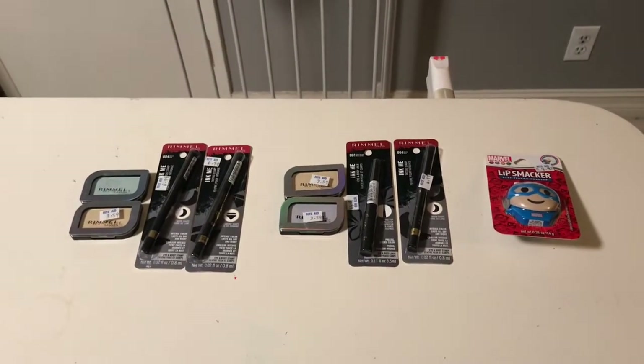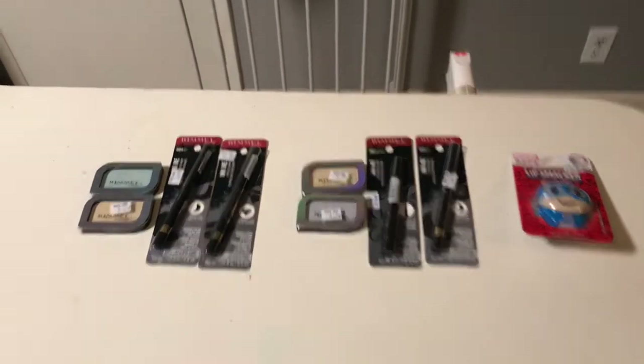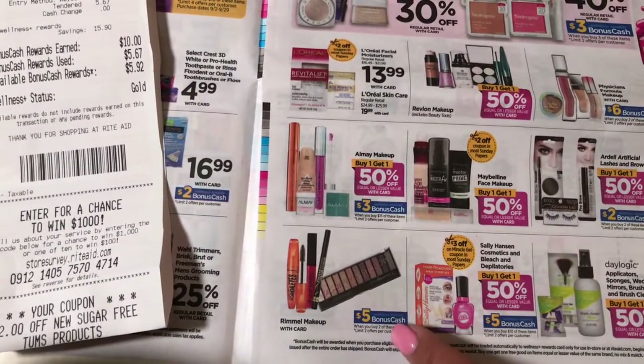Hi everybody, thank you for watching a really quick Rite Aid haul. I only did one deal, which is the Remo deal — it's on promotion: buy two and get a five dollar bonus cash.